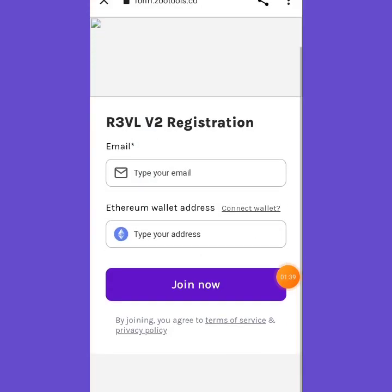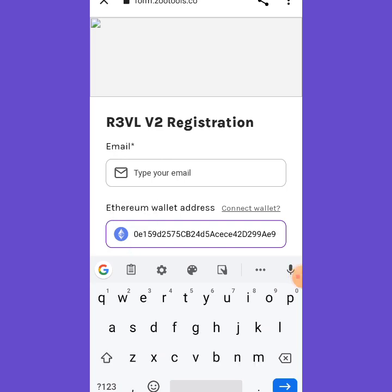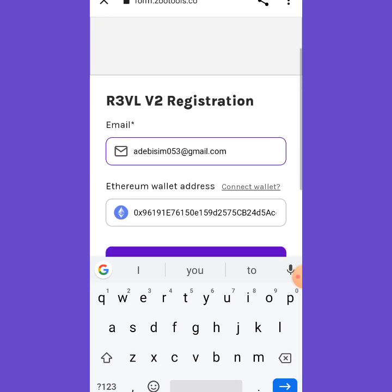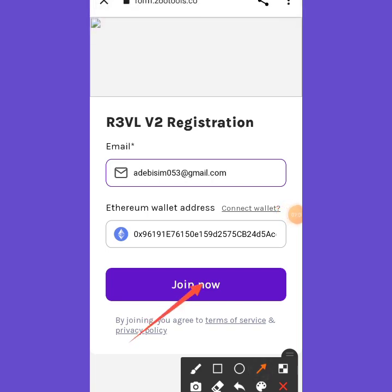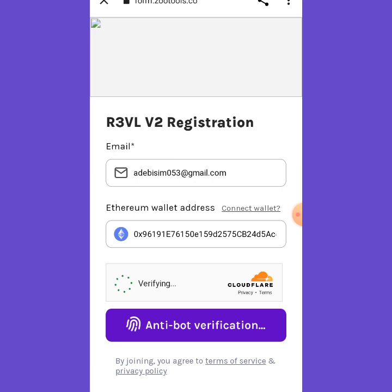I paste in my Ethereum wallet address and enter my email, then click 'Join Now'. Once you click Join Now you'll see a verification prompt — you have to verify. There is an anti-bot verification that is important for you to complete.